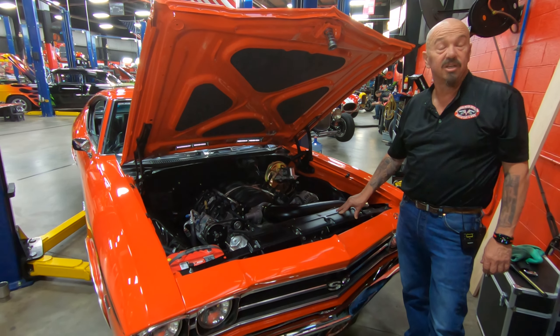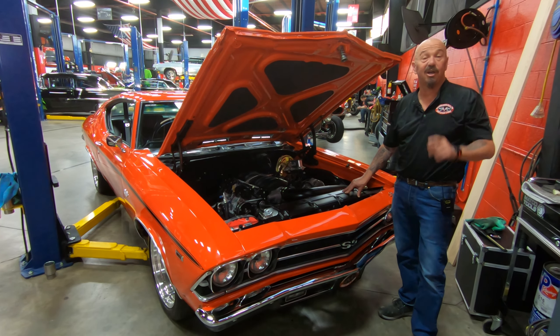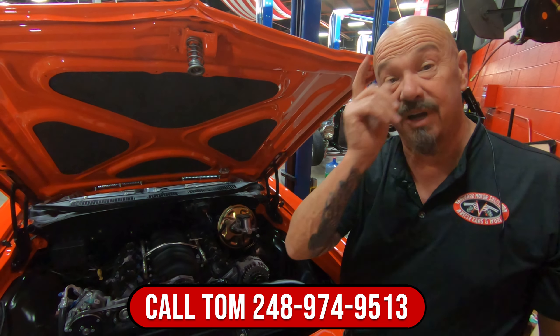She's LS power, it's a Roadster Shop frame, it's a 69 Chevelle. Give us a call at 248-974-9513 and let Vanguard Motor Sales park this dream in your driveway.